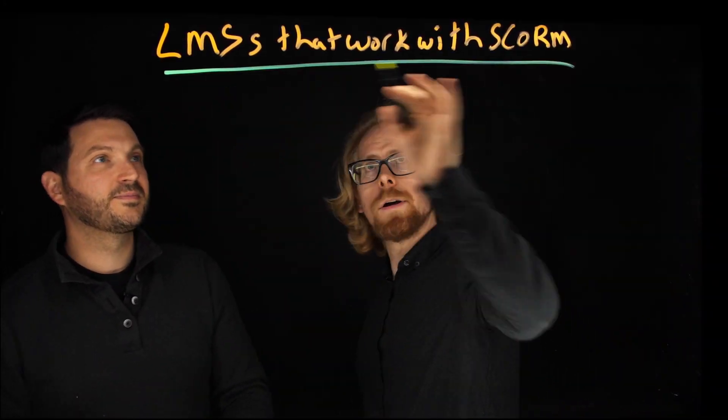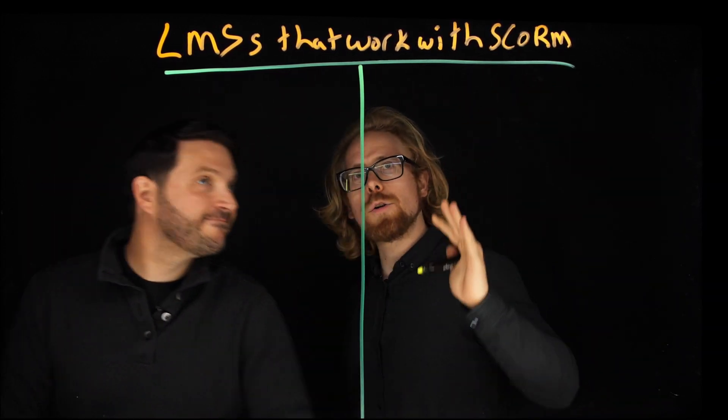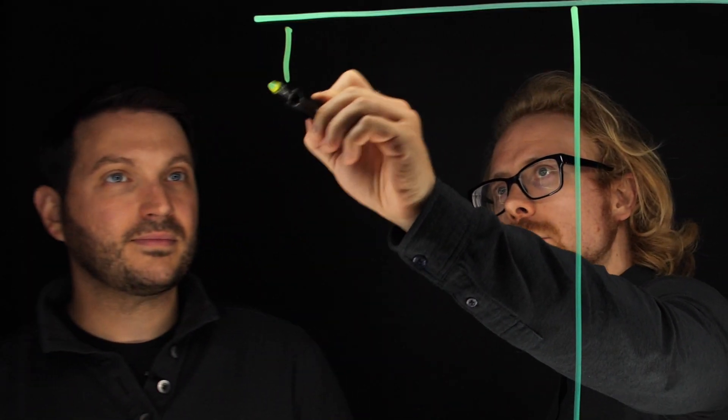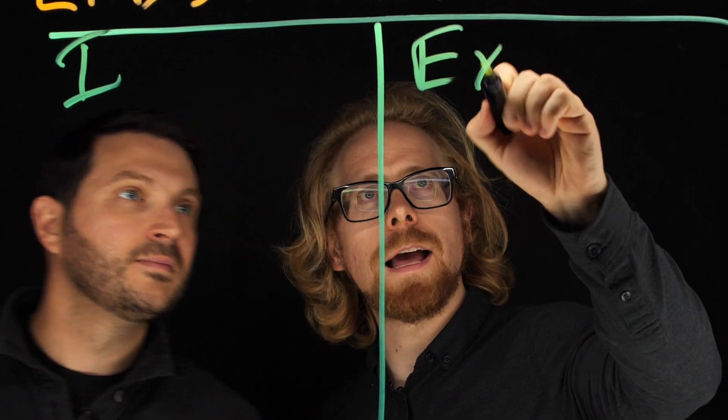What you need to decide now: LMSs that work with SCORM. We're going to break these into two categories. Category number one is an internal LMS. Category number two is an external one.